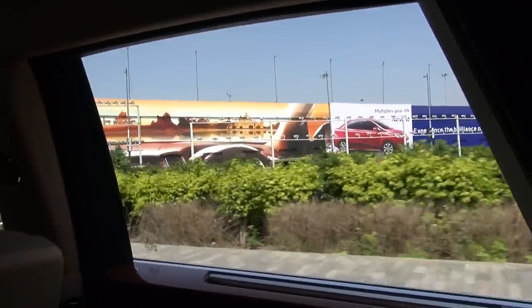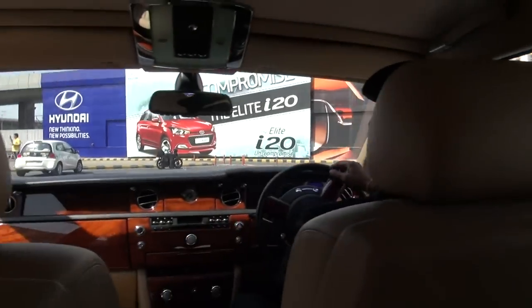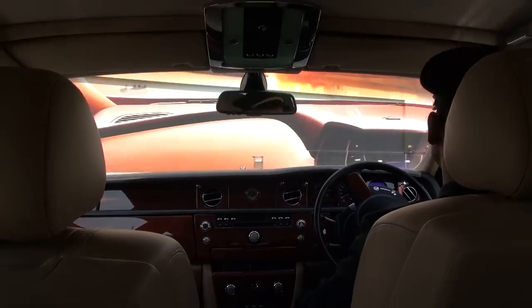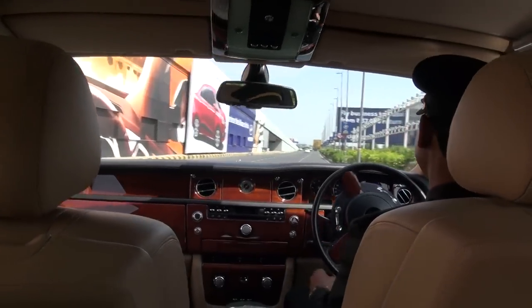How many Rolls-Royces does the hotel have? Just one, and the model is a Phantom. They said I get a free BMW 5 Series pickup with the club room, but I thought I'd go for the Rolls-Royce experience.